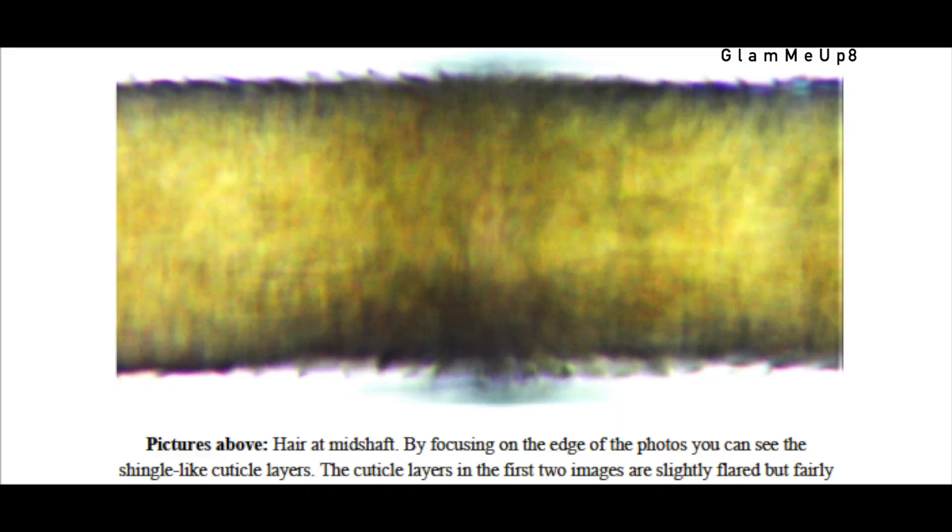And then hair near the tip is highly porous due to cuticle chipping, missing cuticles, and flaring. Looking at the difference between the bottom areas of my hair compared to the root, there's a huge difference in the porosity.